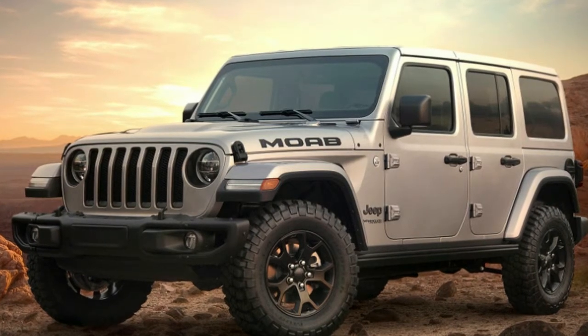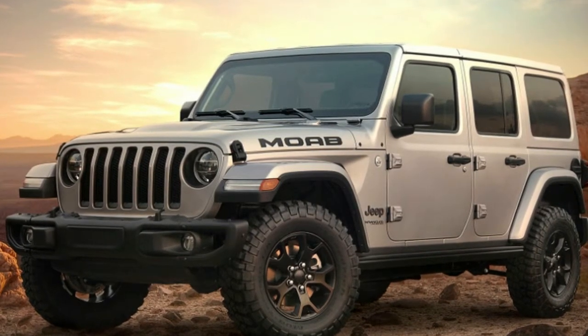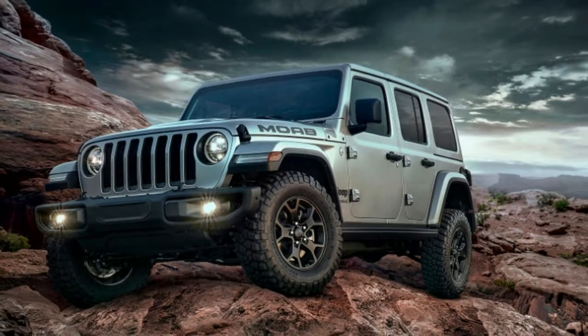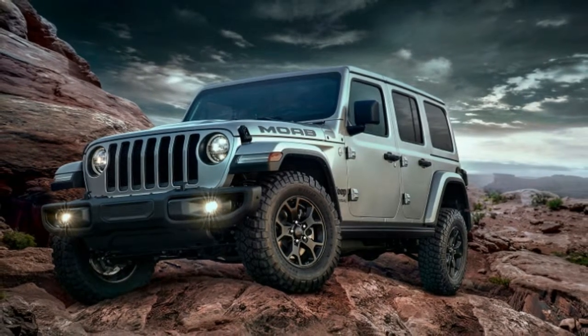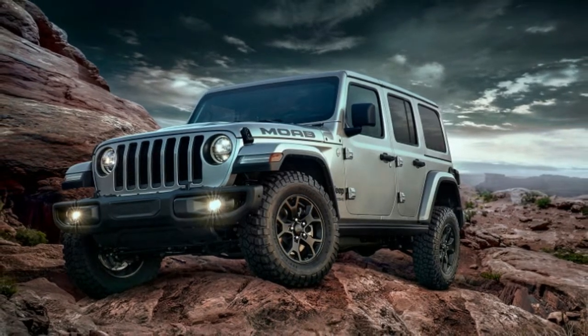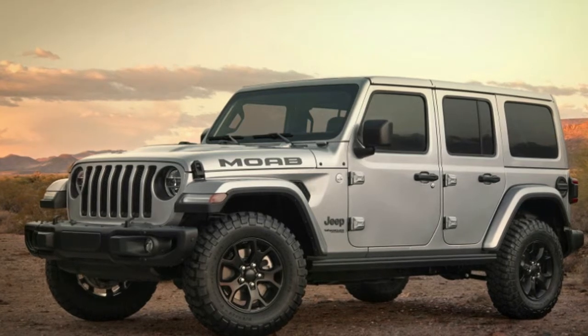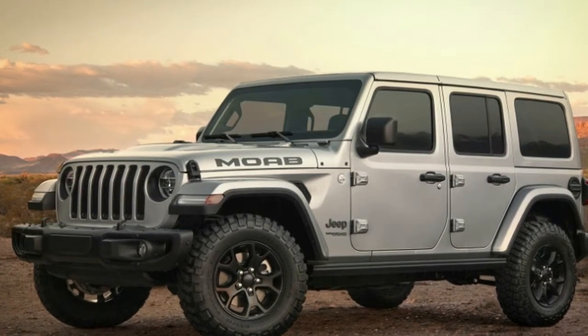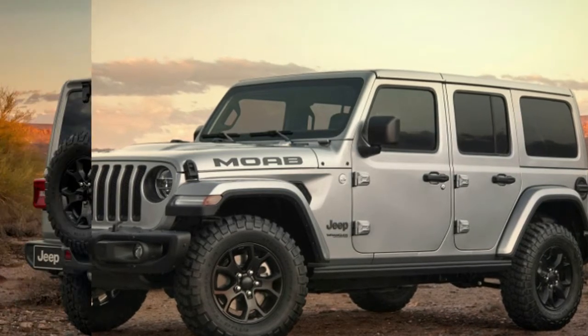We knew it was coming and it's pretty much what we were expecting. The 2018 Jeep Wrangler Moab Edition is now official. It's available solely as a four-door unlimited model with the 3.6-liter V6 engine, and splits the gap between the luxury-biased Sahara and the off-road-ready Rubicon.